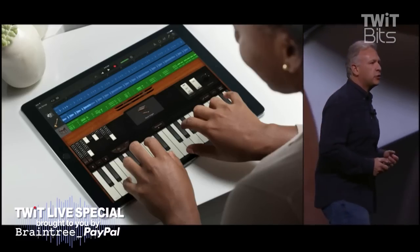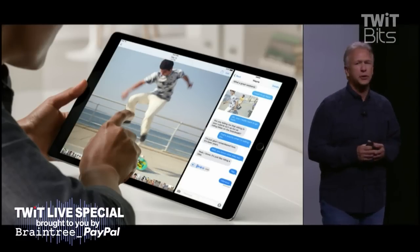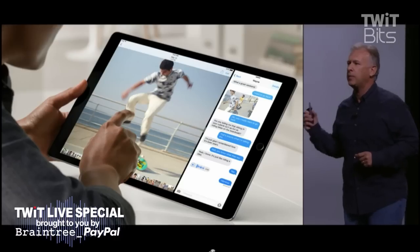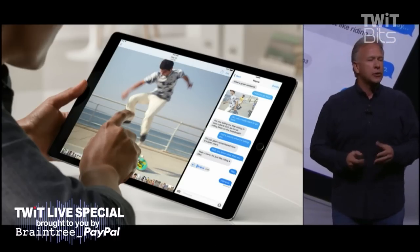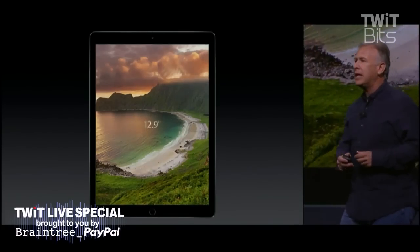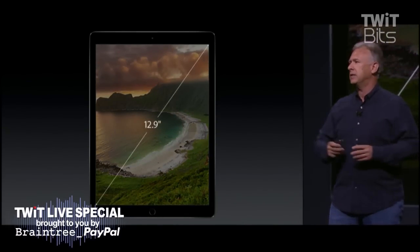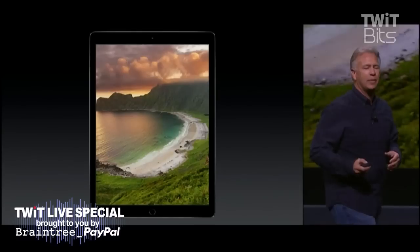And the new multi-tasking features in iOS 9 — slide over, split view, picture-in-picture — are designed with this iPad Pro in mind, making it so much more productive and capable. So how big is the screen on the iPad Pro? It's 12.9 inches. The rooms were very accurate. Why 12.9 inches? Well, let me tell you a little secret about its size.